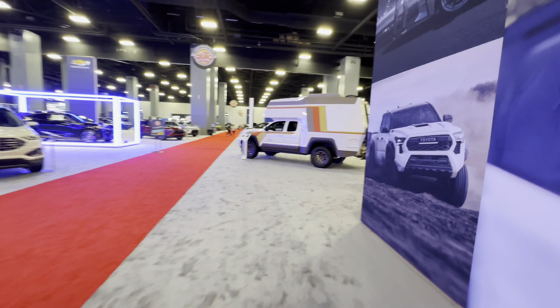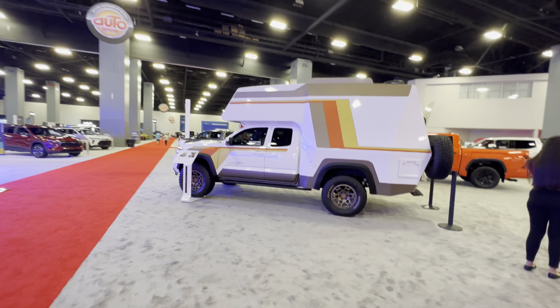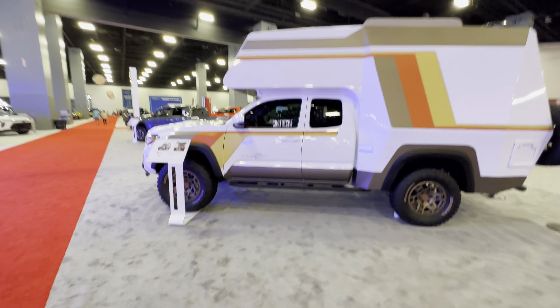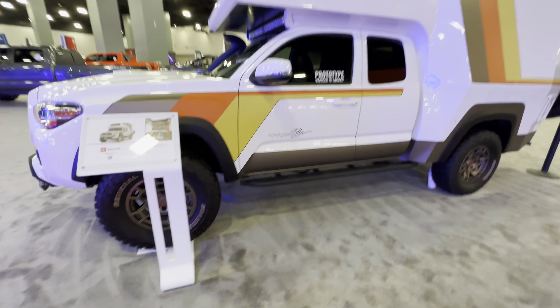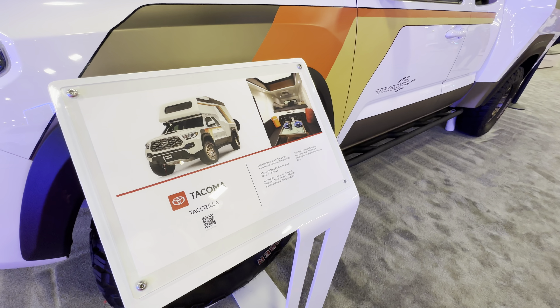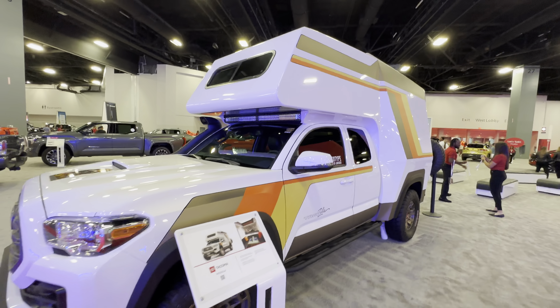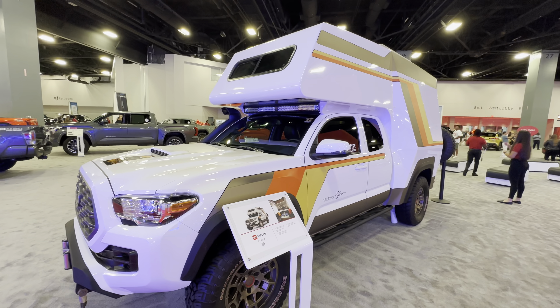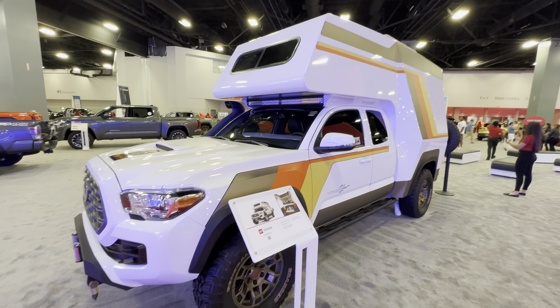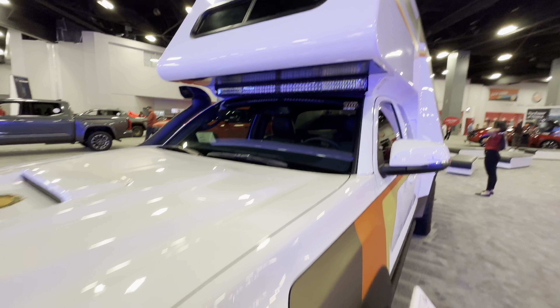Here we have a prototype — Toyota is going to start building motorhomes. This will be cool. It's called the Tacozilla. I guess this will do very well; back in the 90s there were many motorhomes built on the Toyota chassis. This one is built on the Toyota Tacoma frame.